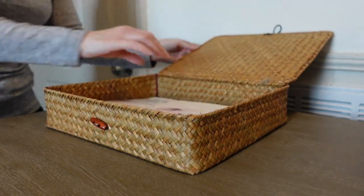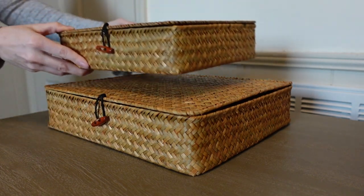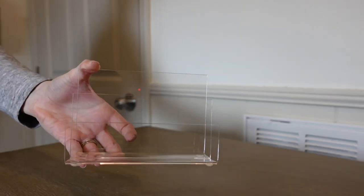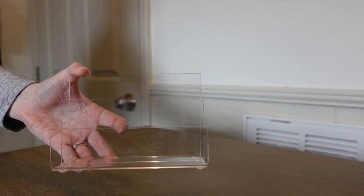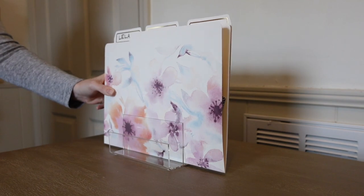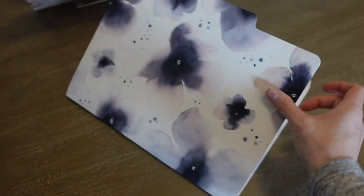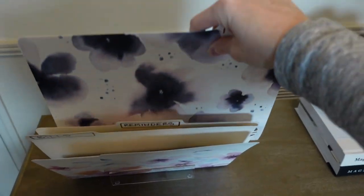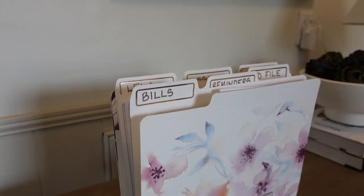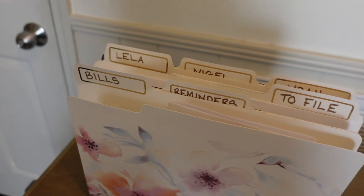Then you just set a recurring reminder in your phone calendar to go through the folders once a week. If the whole out-of-sight, out-of-mind process works for you, it's better to not store all of your mail in a basket. Instead, you can use the same file folders in a file organizer so everything is out in the open and you don't forget about any of it. But the real key to any mail station is just regular maintenance — when you go through it weekly, you're never going to miss a bill or forget an event again.